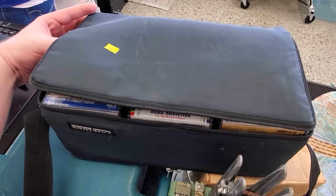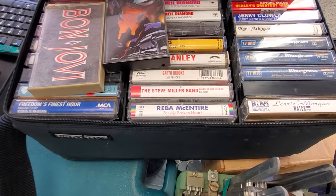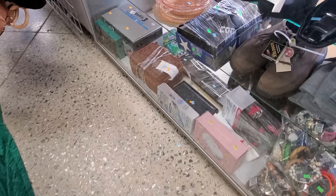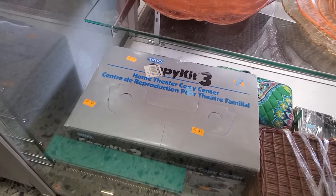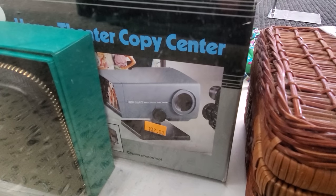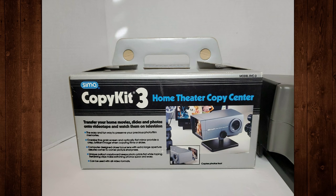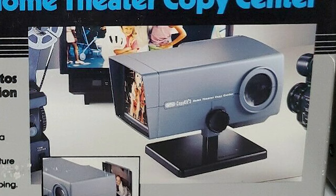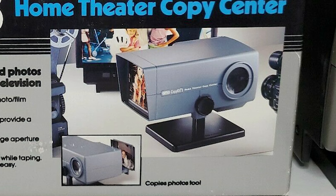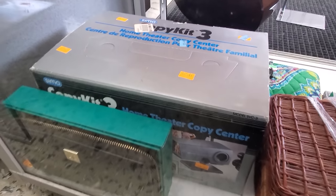Now this CaseLogic cassette case is a little more of just more. Look at all these — got some Def Leppard, ZZ Top, Cheap Trick, Bon Jovi, Neil Diamond, Beaches. Someone's 80s tape collection ended up here all at once. And then down in the case below that, looked like something that had never been opened or used — a SEMA Copy Kit 3, Home Theater Copy Center. Turns out this is kind of like a home telecine kit, where you take a video camera, point it at this little lens area, and whatever is projecting through the front of the copy kit is transferred to your videotape. That's actually pretty cool — I'd never seen one of these before. Let me know if you've ever used one; I'm curious how well it works.